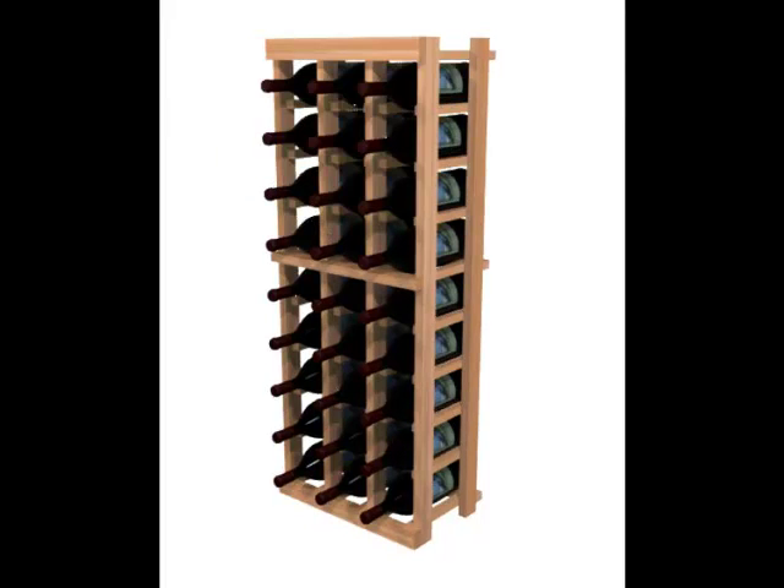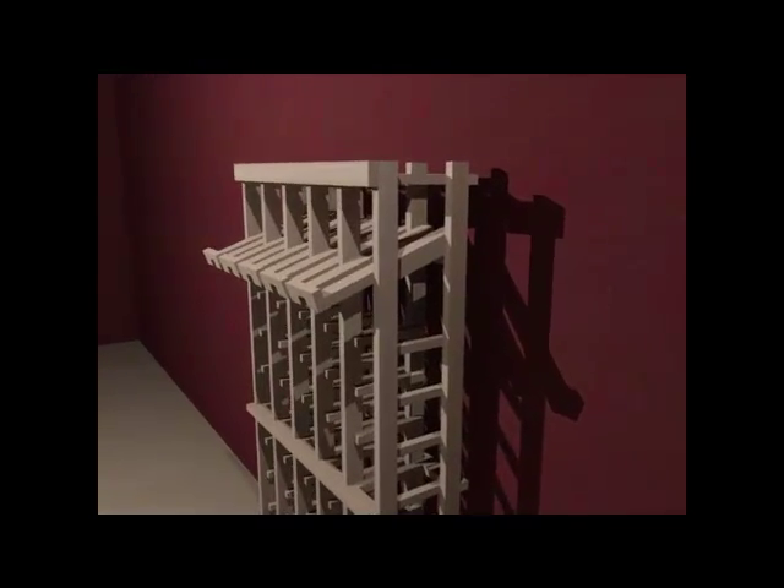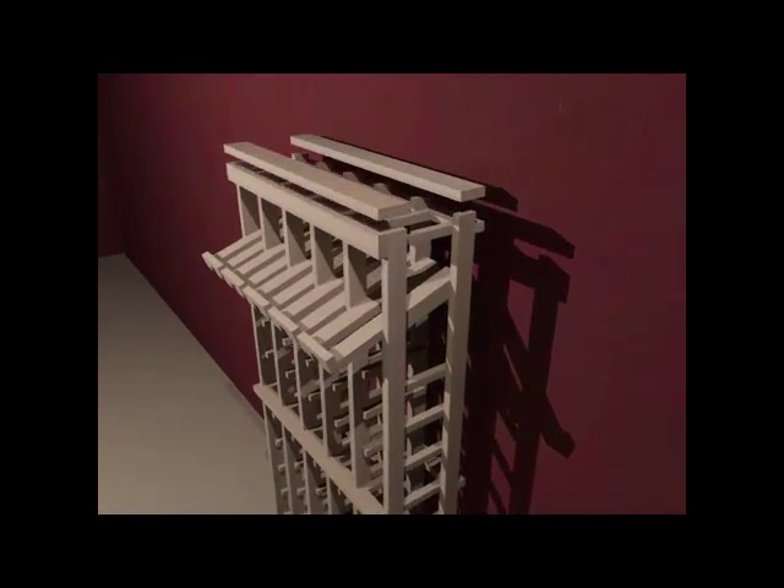Extremely versatile, you can create a seamless floor-to-ceiling look using these wine racks. Stacking is easy, and ceiling heights are practically limitless with different variations and additions of crown and base molding.